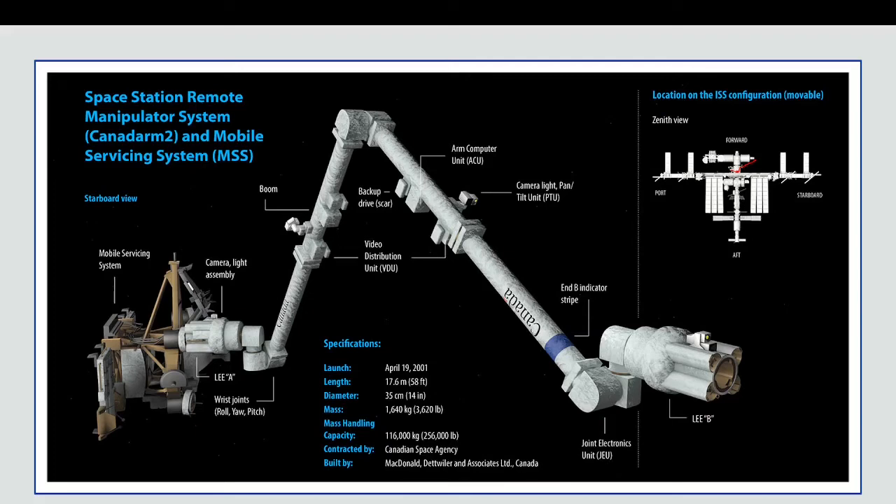The launch date, as we know, is April 19, 2001. The length is 17.6 meters. The diameter is 35 centimeters — 14 inches — so it's really thick. The mass listed here is different from before: it's 1,640 kilograms this time, compared to 1,497 earlier — that's why I said not to trust me on the exact number.